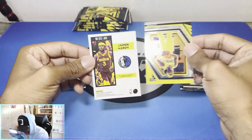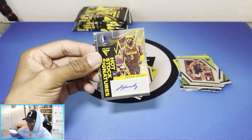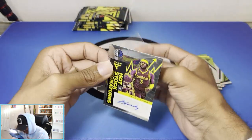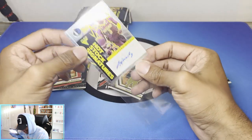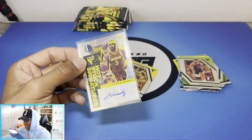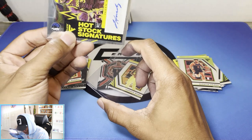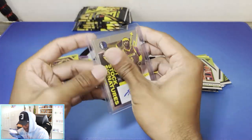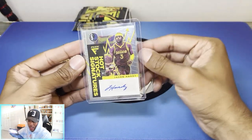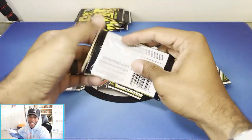JHD — Jaden Hardy. Not bad. I will take a Jaden Hardy auto. It's a base auto, okay. Jaden Hardy — we appreciate you. It's a full auto, not just initials — I can appreciate that, I can't be mad about that. A rookie auto — I'm cool with it. As long as I can enjoy opening the packs, I can't complain.